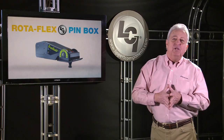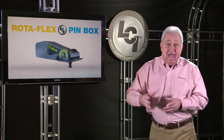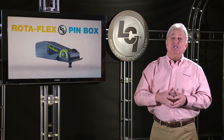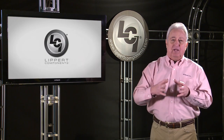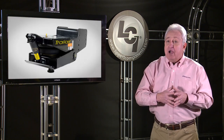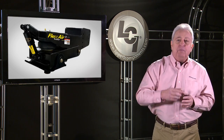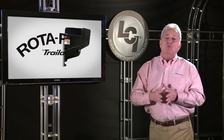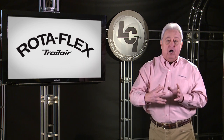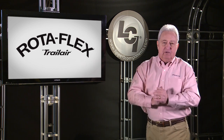New and experienced fifth wheel owners can appreciate what this great product accomplishes. And the best part, it won't set you back a ton of money. Lippert Components offers other Trail Air products like the original Air Ride Pinbox and the all new FlexAir Pinbox, which incorporates the Air Ride airbag and shock system along with the Rotoflex pivoting jaw to create one of, if not the most comfortable rides available today.